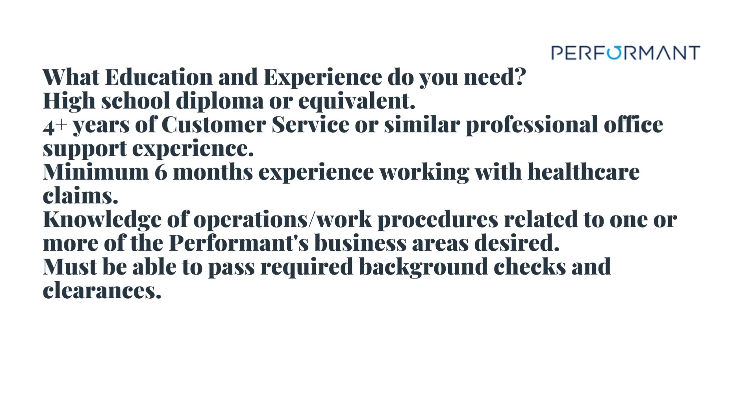What education and experience do you need? A high school diploma or equivalent. Four plus years of customer service or similar professional office support experience. Minimum six months experience working with healthcare claims. Knowledge of operations and work procedures related to one or more of the Performant business areas desired. Must be able to pass required background checks and clearances.